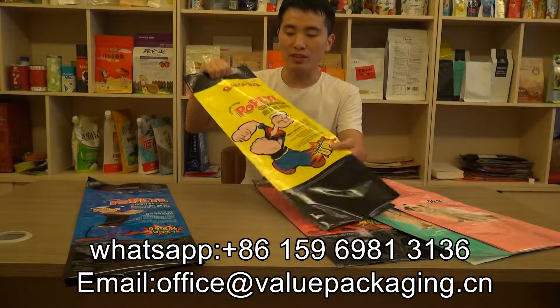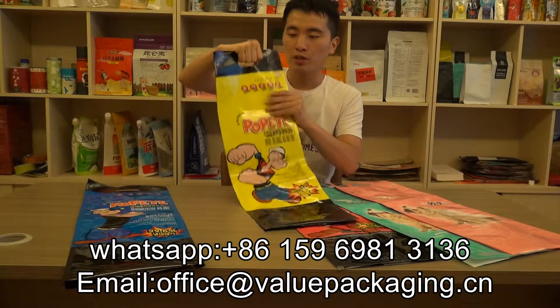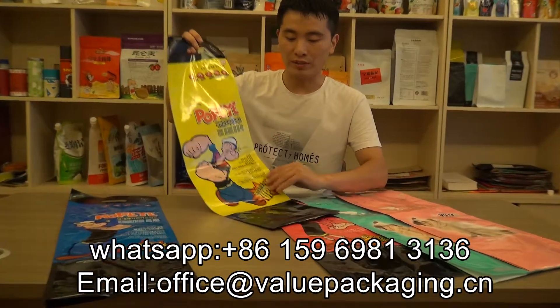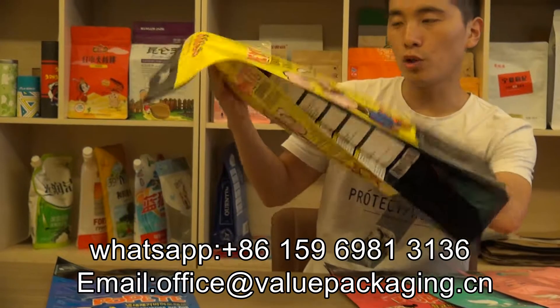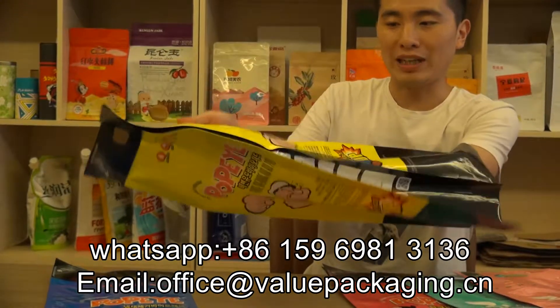For this bag, it is with a handle hole on top, which enables consumers to easily carry it. The pouch is side-gusseted, which enables it to hold more volume and more products.